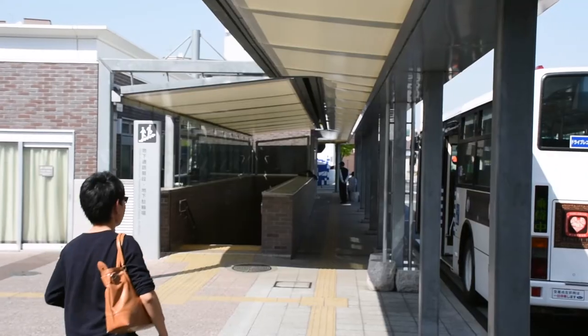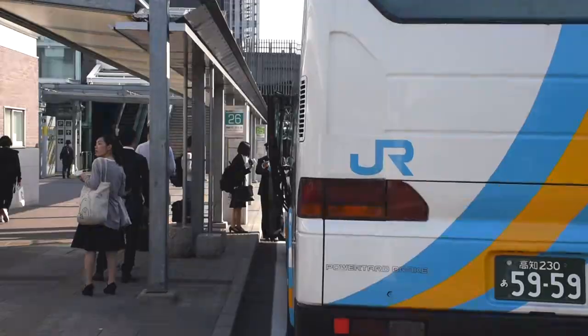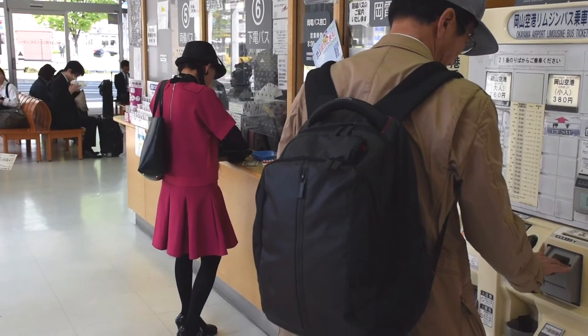Now on the west side of the station, local buses go to Okayama University. There are also highway and JR buses that go all across the country. You need reservations to get on these buses, so you can't just mistakenly get on one and find yourself in Tottori or something — so no worries there.